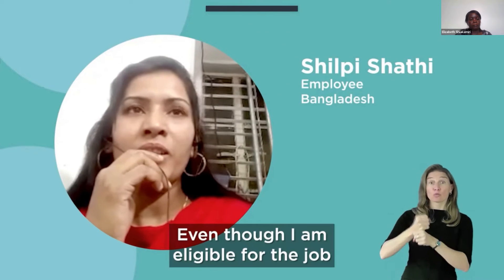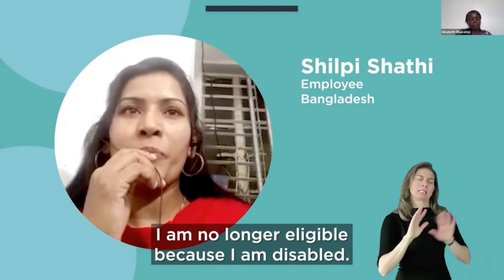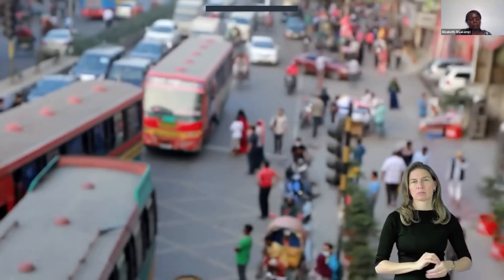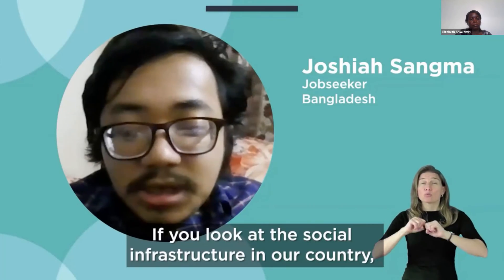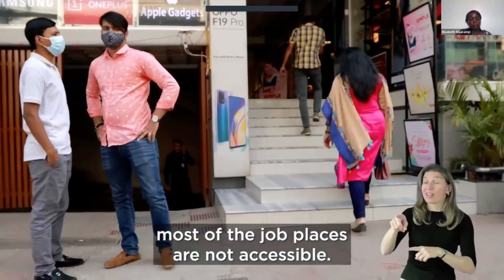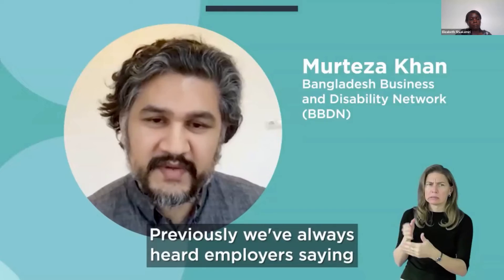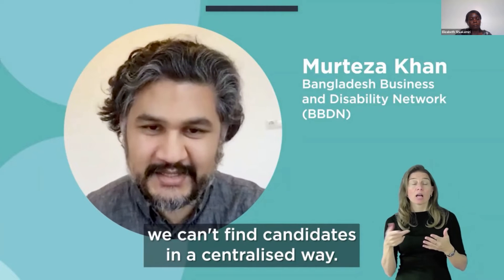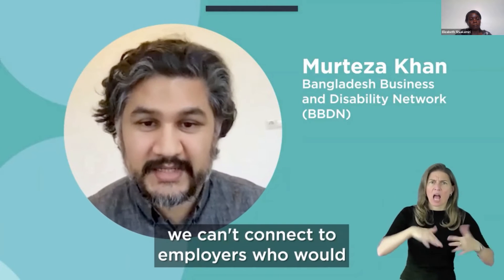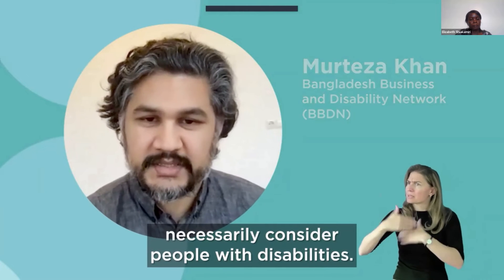Shilpi Shathi, employee: 'Even though I am eligible for the job, when they saw me, I am no longer eligible because I am disabled.' Joshia Shangma, job seeker: 'If we look at the social infrastructure in our country, most job places are not accessible.' Mateza Khan, BBDN: 'Previously we've always heard employers saying we can't find candidates in a centralised way, and candidates saying we can't connect to employers who would necessarily consider people with disabilities.'